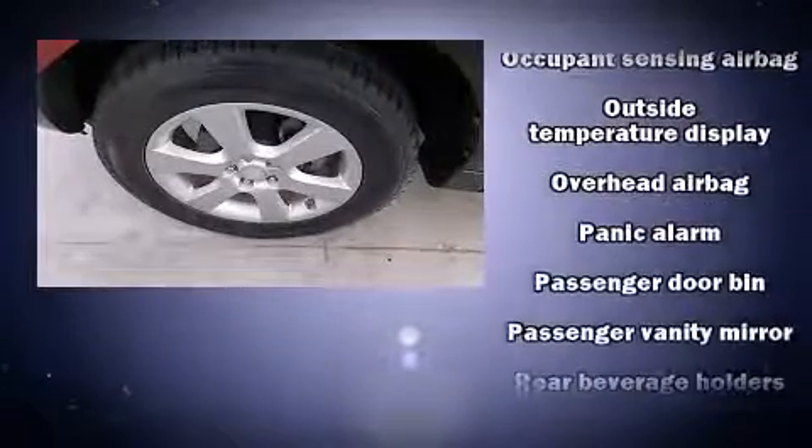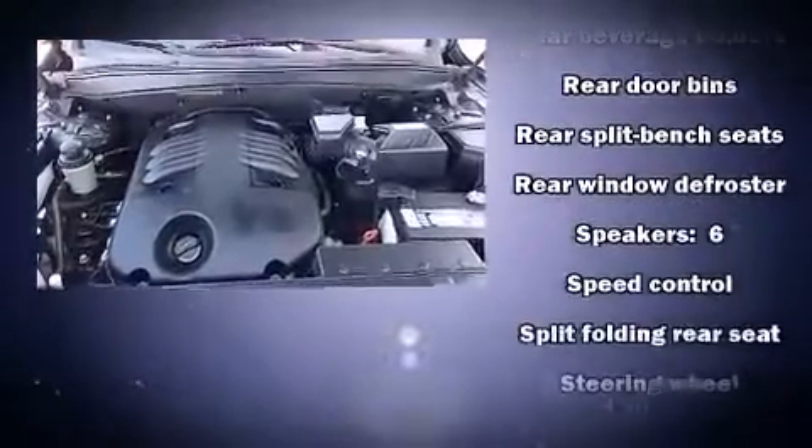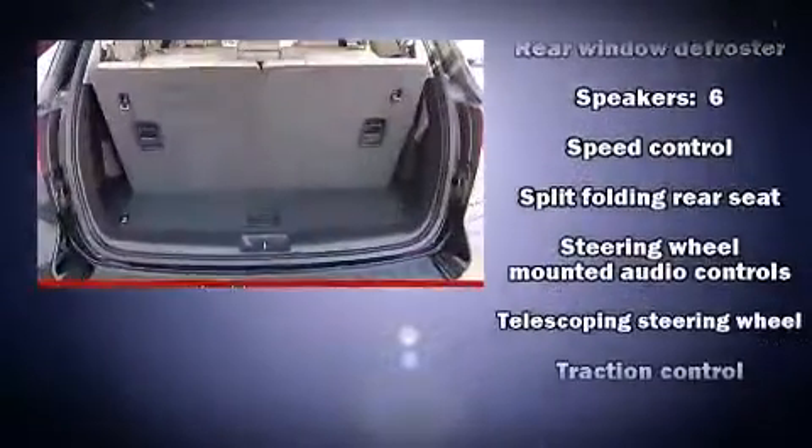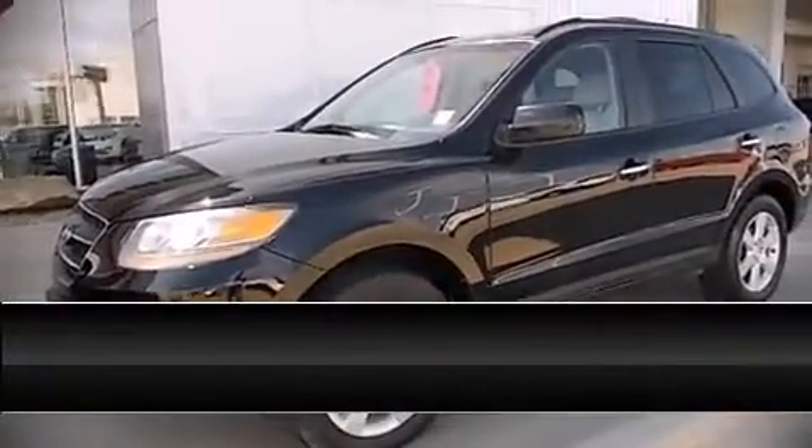deploy in extreme circumstances, shielding you and your passengers from collision forces. It also arrives with a Carfax history report, providing you peace of mind with detailed information. Please don't hesitate to give us a call.